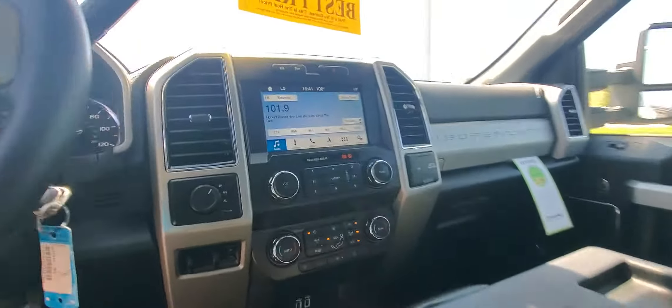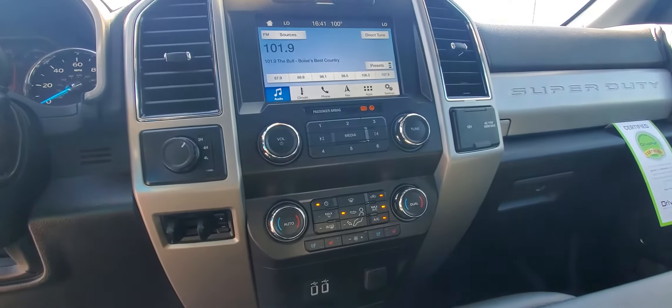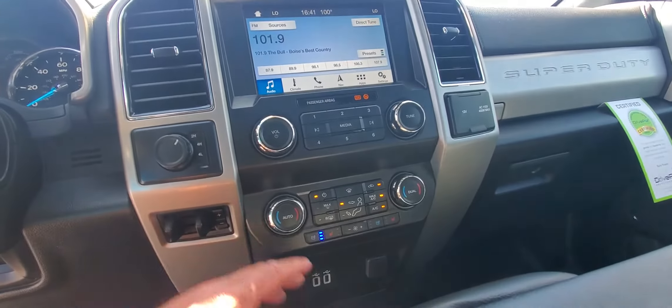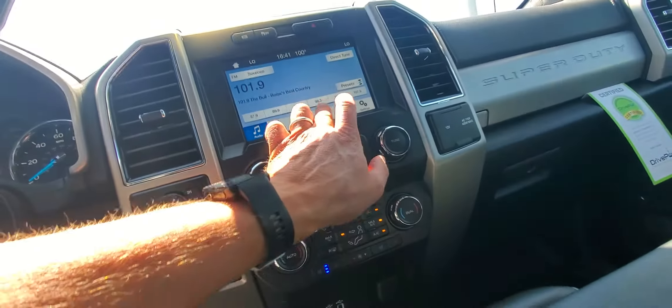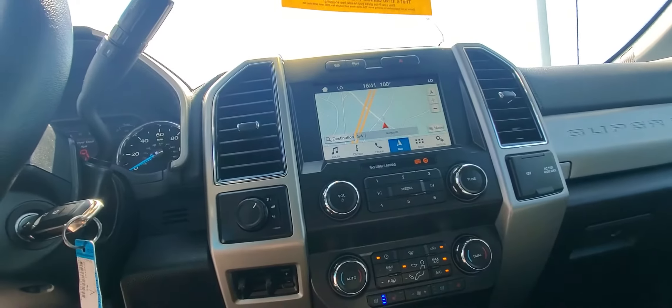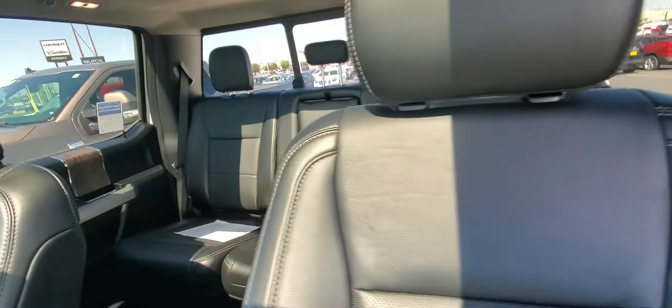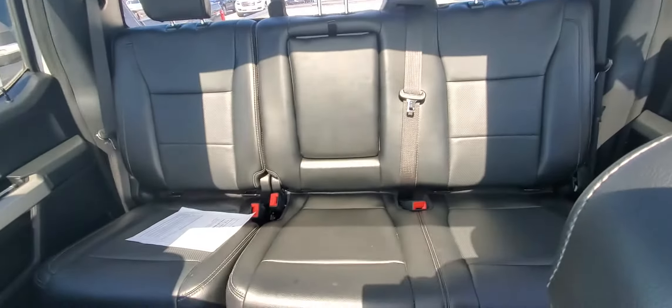It's got all the goodies. Got the heated and cooled seats here. This has navigation — there's your nav right there. Got that great big sunroof up top there. And it is the Lariat.